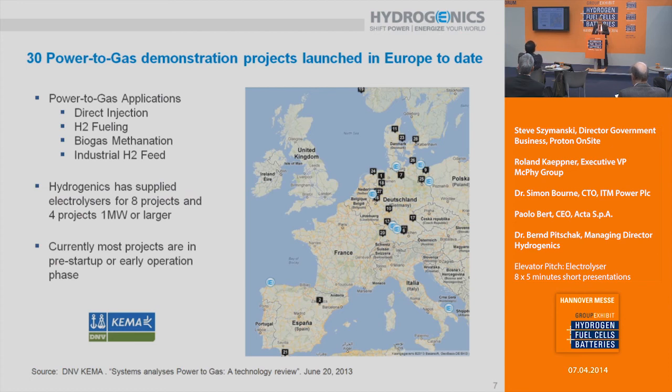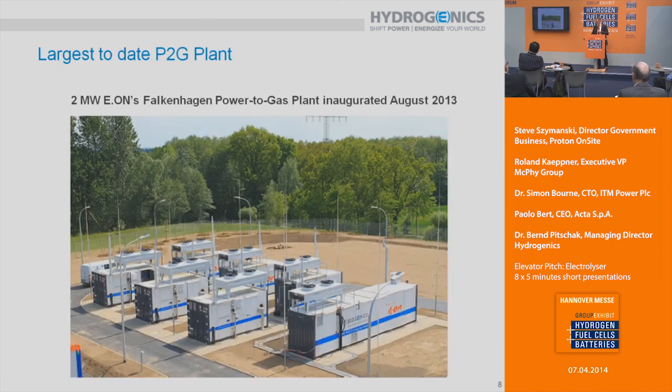I want to talk about power-to-gas. So far we have roughly 30 projects in Europe addressing power-to-gas energy storage — we are supplying into eight projects, and four of them are larger than one megawatt. You've probably seen this already: the E.ON Falkenhagen site in Brandenburg, a two megawatt power-to-gas installation where hydrogen is fed into the Ontras transmission natural gas pipeline. The plant was inaugurated in August 2013 and has since been in full operation.